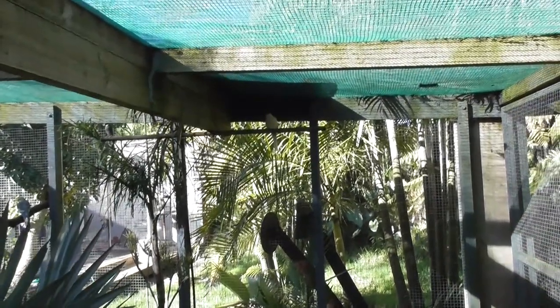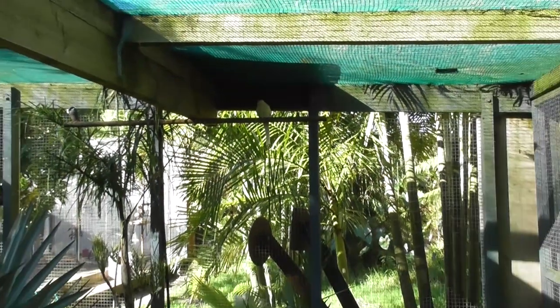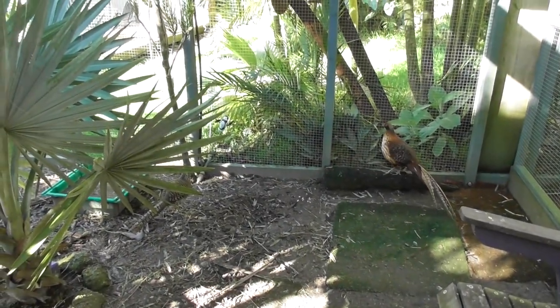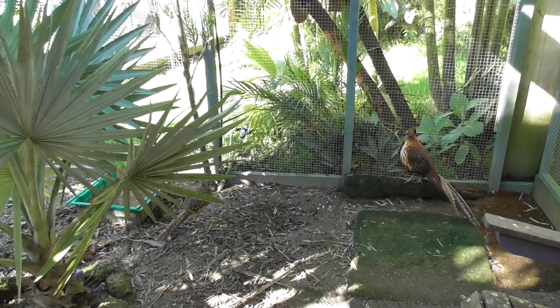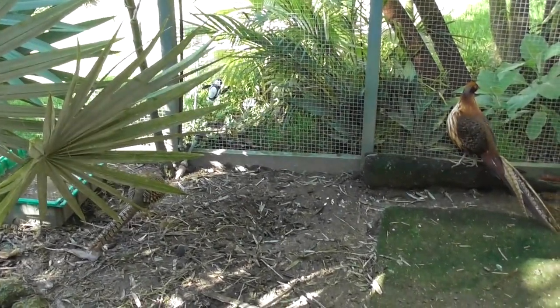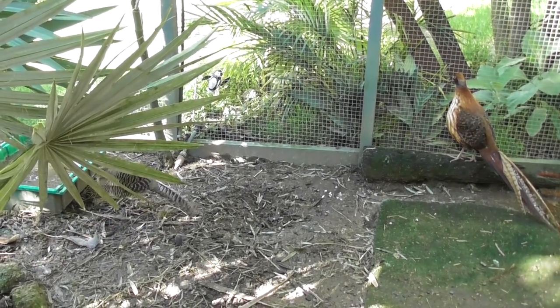So that's the story of our red rumps. Thanks for watching — like, subscribe, and I'll do another video shortly.